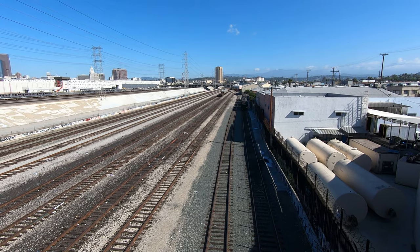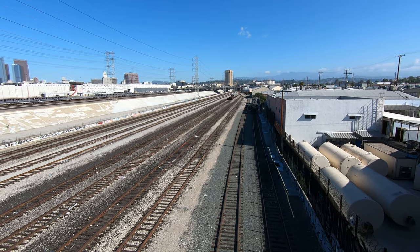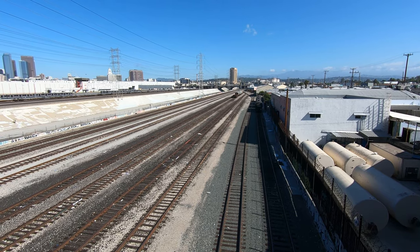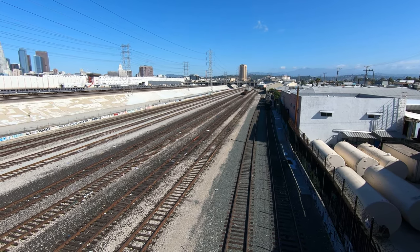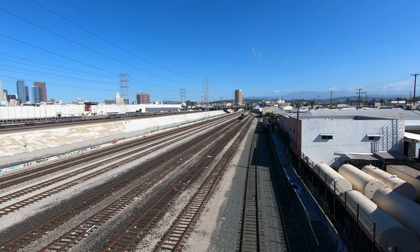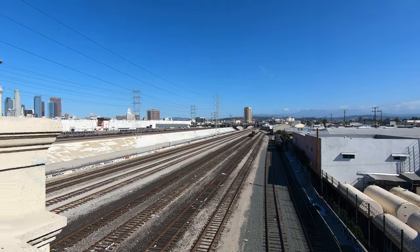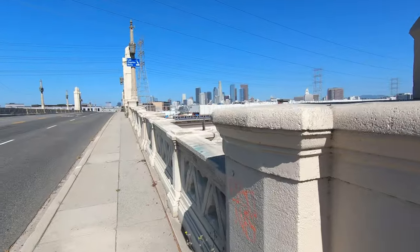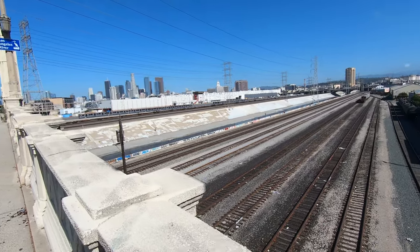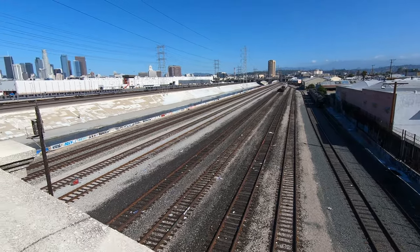So we are passing over some railway tracks here. If you continue just a little bit you will end up in Union Station, kind of behind that tall building you see in the middle of the video. So it's definitely in use — these are not dead tracks. It's active.